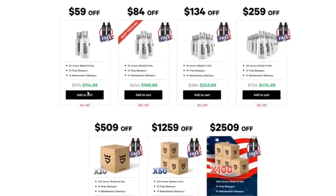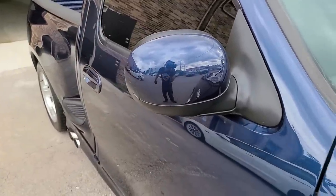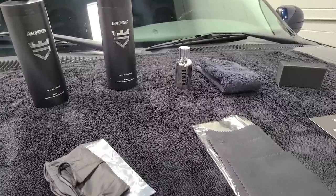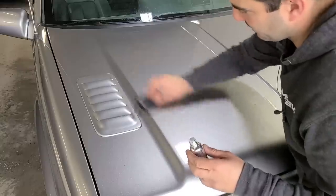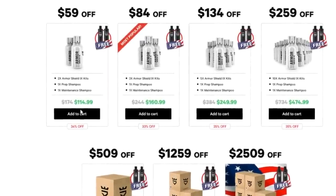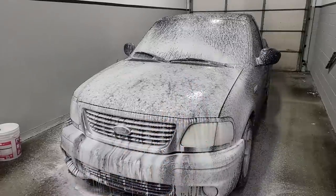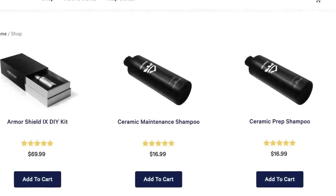Avalon King is having a blowout 4th of July sale right now. Click my link below to get over 30% off the complete Armor Shield 9 DIY Ceramic Coating Kit — the more you buy, the more you save. One kit is enough to coat a small to medium-sized car, but for larger vehicles or full coverage, I recommend buying two. During this sale you'll also get a free bottle of car shampoo and their prep shampoo, which eliminates the need to spray rubbing alcohol before coating because it removes old wax or sealants while you wash. These are normally $17 each, and you get them free. The sale runs from July 1st to July 4th, 2021.